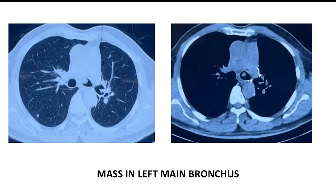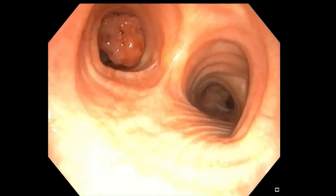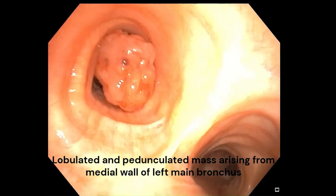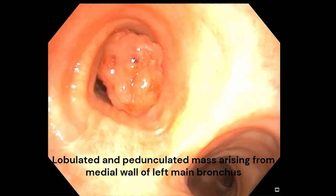HRCT chest showed large soft tissue density lesion in LMB. Bronchoscopy revealed a mass lesion arising from the medial wall of the left main bronchus, causing near-total luminal occlusion.